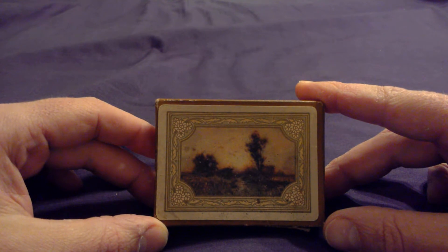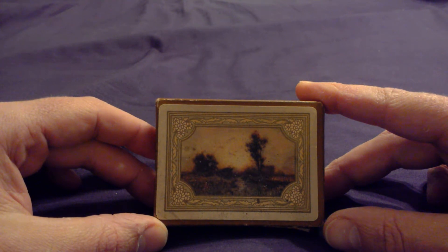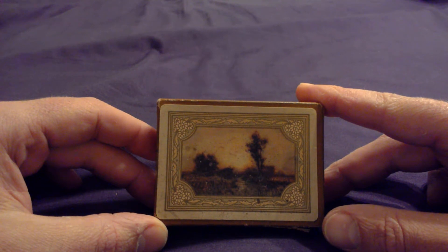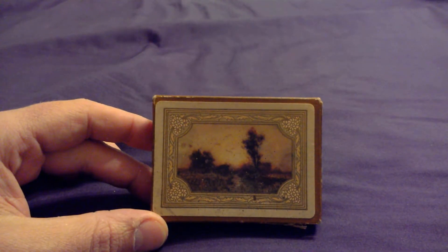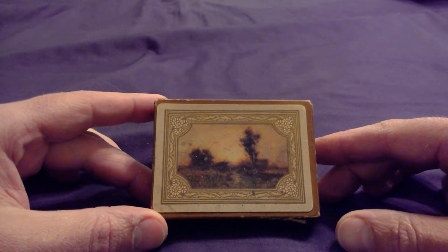This one was made around 1914. It is one of five landscape-oriented backs that Congress made between 1913 and 1914. I do have another video on the Forager, which is another one of the five. I currently have three out of the five decks, the other one being Gala Day. The other ones are the Bayou, which I think there's one or two known decks still in existence, and Evening Glow, I believe, is the other one.